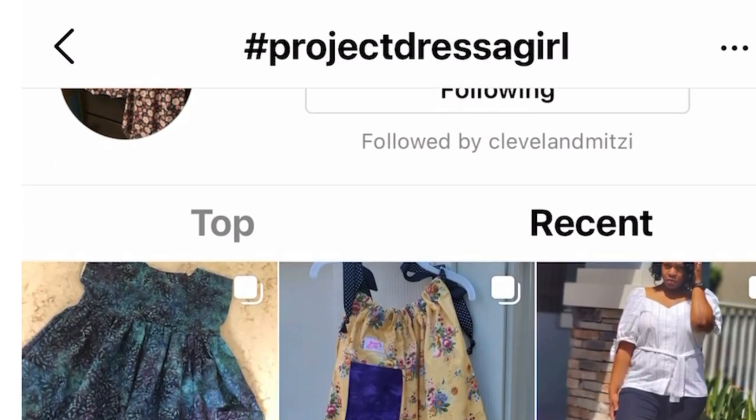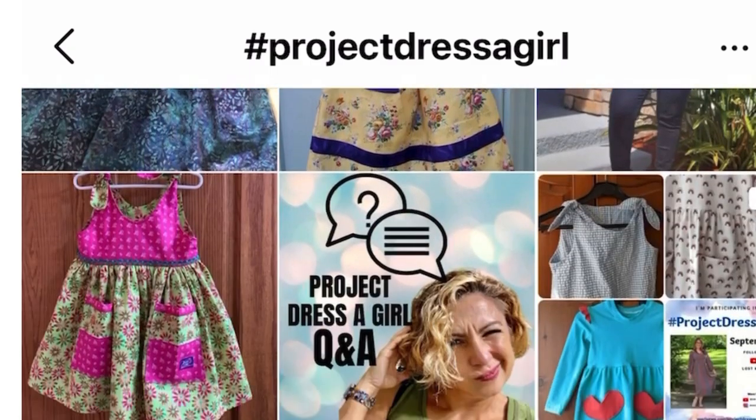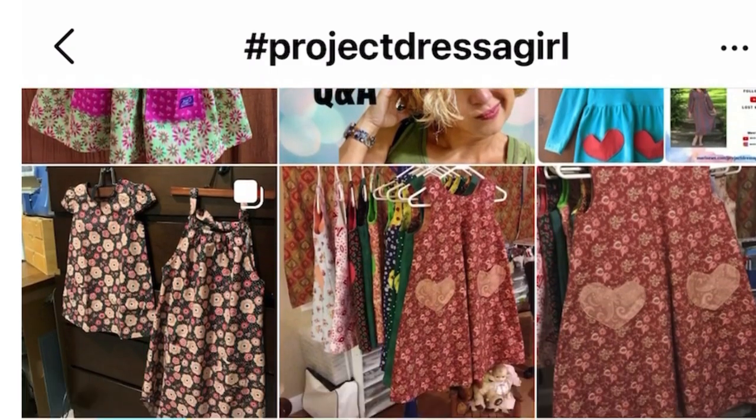Over on Instagram, I just typed in hashtag projectdressagirl so that we can take a look at all of the different dresses here. And there are so many.